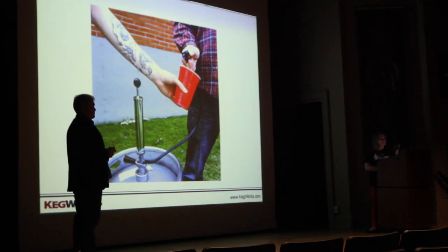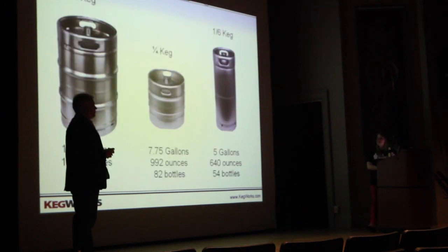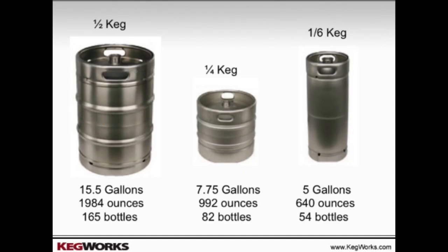So if you're going to kick an entire keg in a day, how much is that? It depends on the type of keg. A half keg is 15 and a half gallons — 1,984 ounces or about 165 bottles. A quarter keg, the shorter fatter ones you see floating around, is a little under eight gallons, about 82 bottles. And then there are sixth-barrel cylinders, which are great for having two beers on tap in one kegerator for variety — those have five gallons, or about 54 bottles' worth.